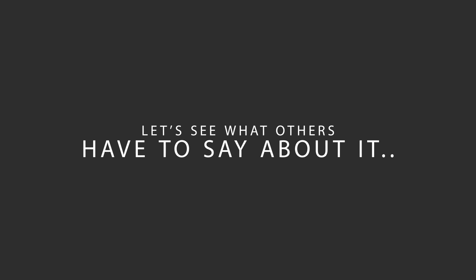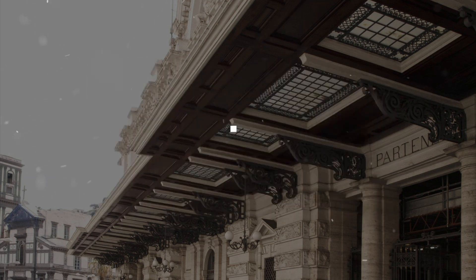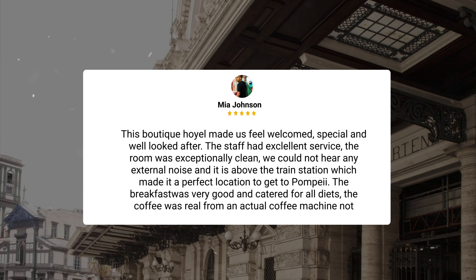Here's what other travelers have to say about this hotel. In simple words, the overall experience was fantastic. The breakfast service was exceptional thanks to Nando, who took care of my family and I from the first second till the last. What impressed me most about him was how he took care of my aunt, who is both lactose and gluten intolerant. This boutique hotel made us feel welcomed, special, and well looked after.